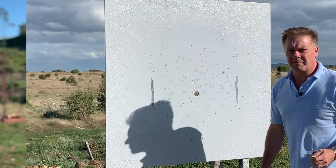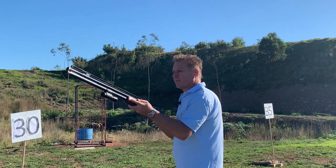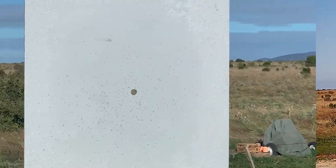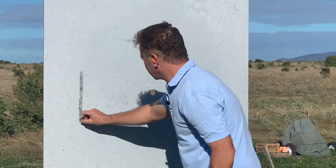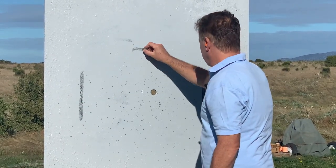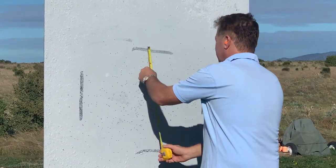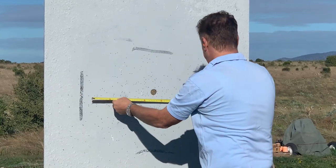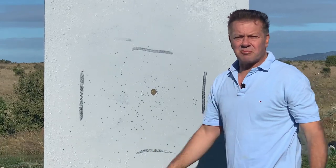Let's see how our steel shot goes. The steel shot measures 60 to 62 centimeters — really no difference.